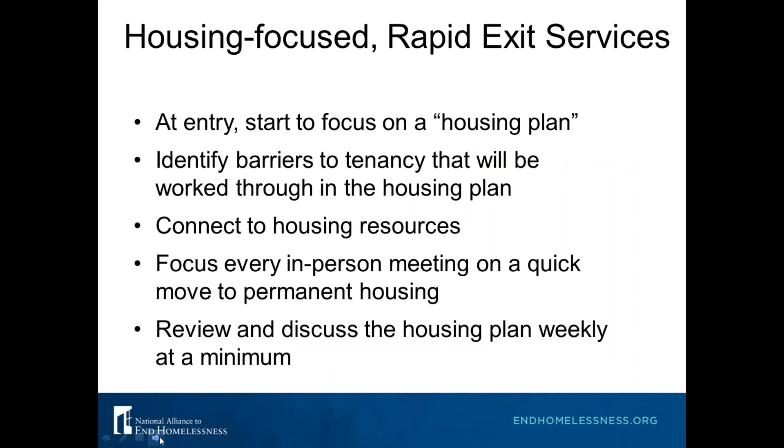At entry, every single client should be focused on creating a housing plan — identifying barriers to tenancy as well as strengths that clients will bring to the table to help them obtain housing quickly. Connect clients to housing resources as quickly as possible: referrals to rapid rehousing programs, permanent supportive housing, or mainstream community resources. Every single person's housing plan and strategy will be different. Every in-person meeting should be focused on a quick move to permanent housing, reviewing and discussing the housing plan at least weekly. We often find lacking in emergency shelter a real sense of urgency about obtaining housing right away.